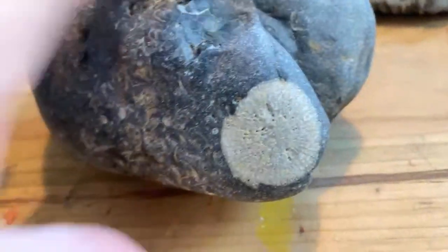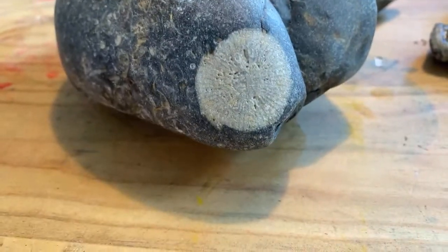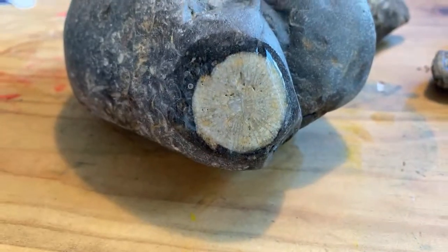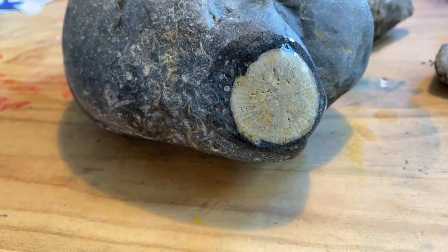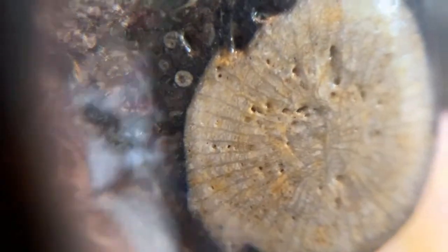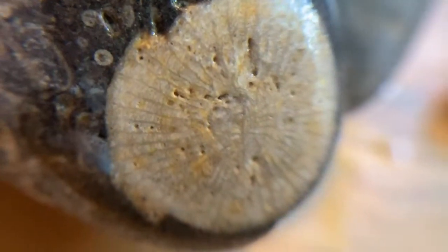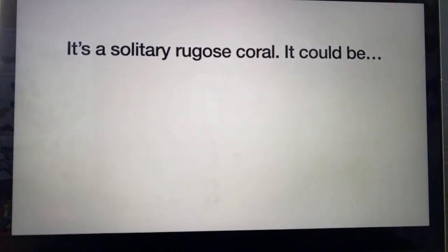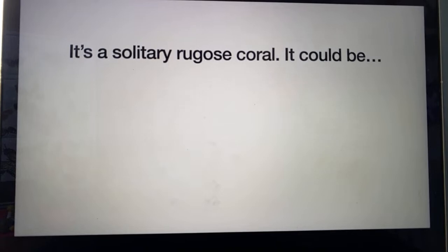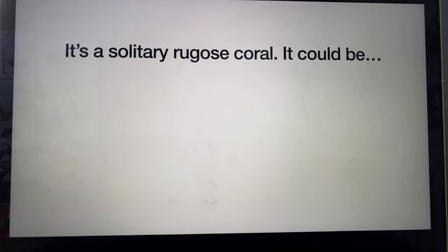Let's have a look at this first fossil. I wanted to show you the dry version and then show you how much more detail you get when a fossil is wet — it's really cool. What can you tell me about this coral straight away? Hopefully you're saying that it's a solitary coral — it's not part of a colony. That is just one corallite on its own. The Facebook group's wonderful experts told me that it is a rugose coral, so you're talking 300 million years old.